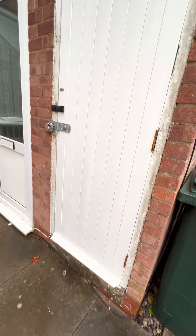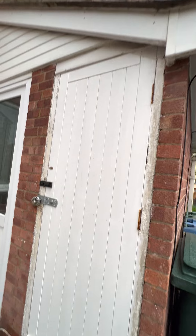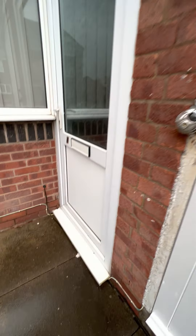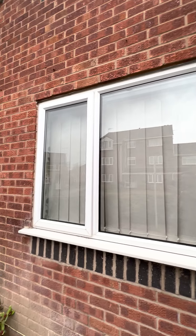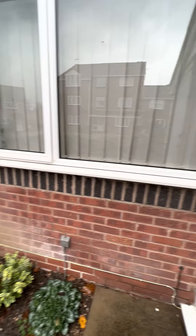External storage: no concerns on the door, currently locked. We shall open that shortly. The door is clean with no concerns. Window is clean with no issues or concerns.